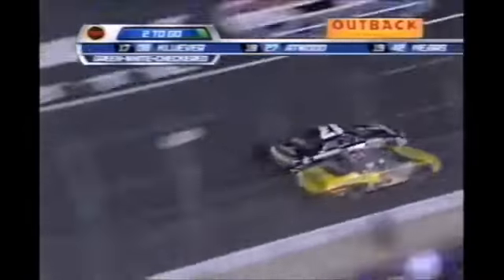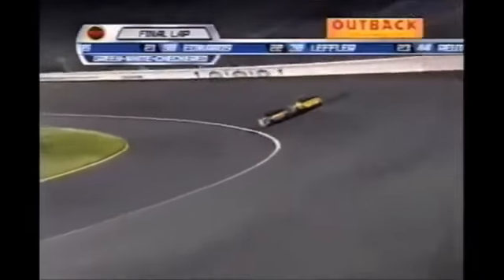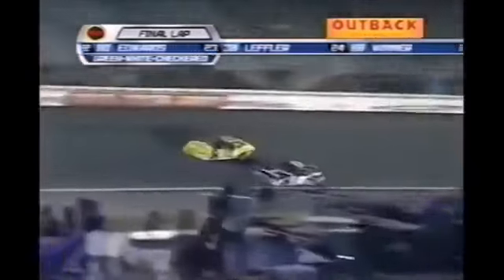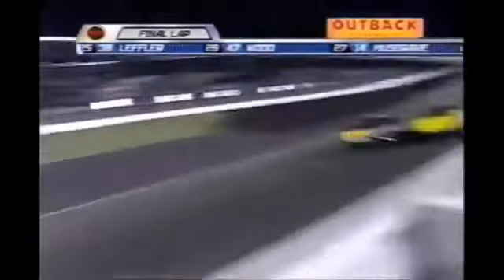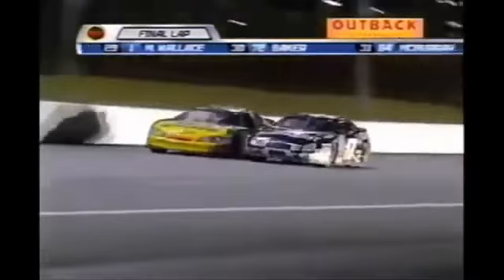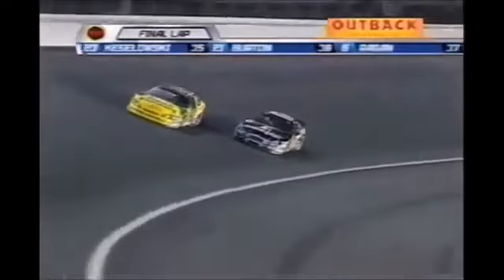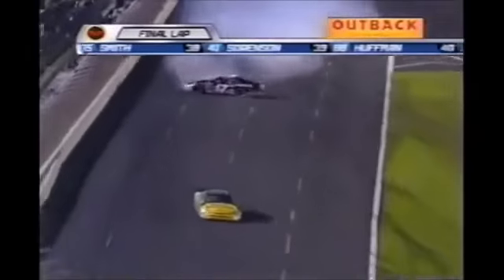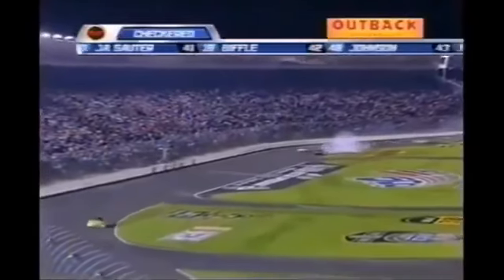Side by side, one to go. Blaney drove that thing in just a little bit too deep, but he's hanging with him — giving it all he has right now. This is great racing right here. See if he can hold that line through three and four. What a great run by Blaney — has never won in the series. He's going to lose a little bit here... oh, he's got it! He gets low. Back it down, baby. Dave Blaney wins a wacky race at Charlotte.